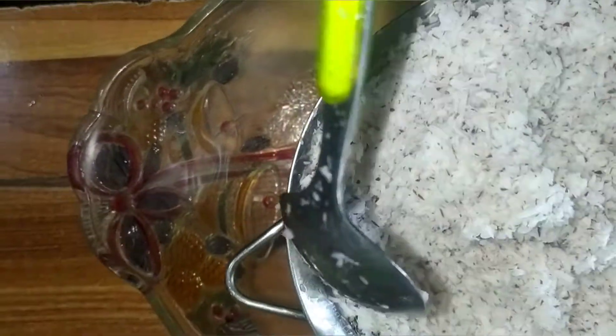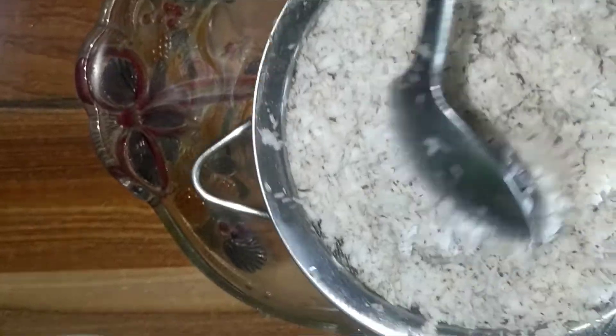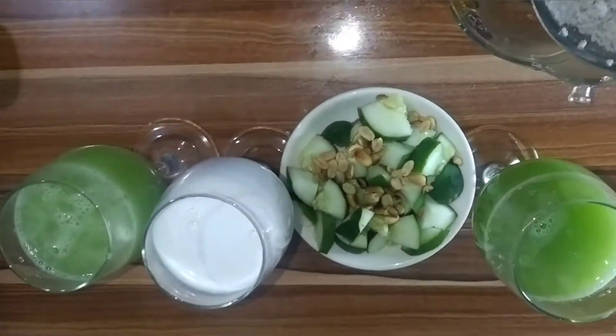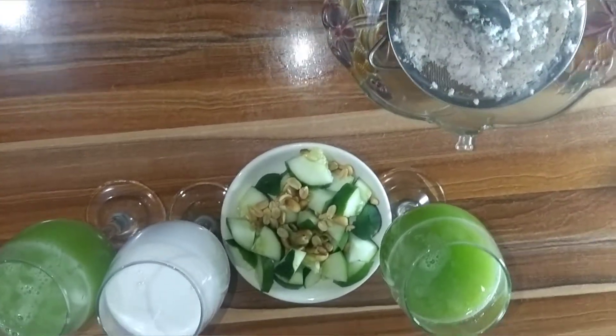Hello guys, today I want to show you how I celebrate my Independence Day with coconut and cucumber. Please stay tuned and watch this video to the end so that you don't miss any part of it.